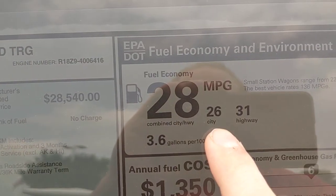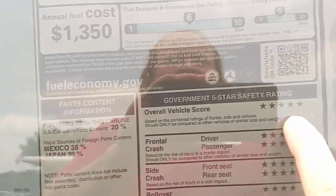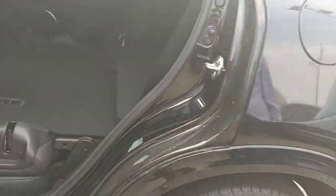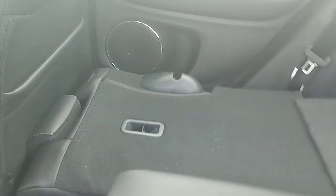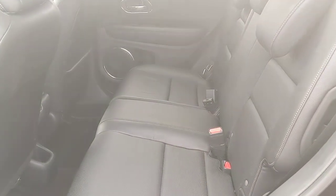The HR-V Touring gets 26 MPG in the city and 31 on the highway, with a five-star overall crash rating. Now throwing the second row seats back up — it has a leather interior because it is the Touring model. The EXL trim and above come with that. The leather is perforated, which gives it a nice look.